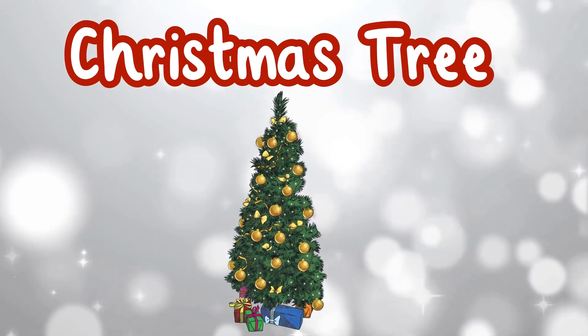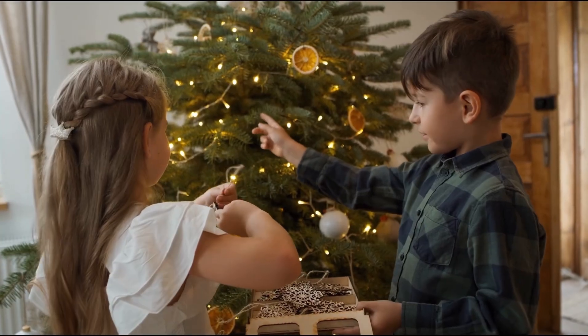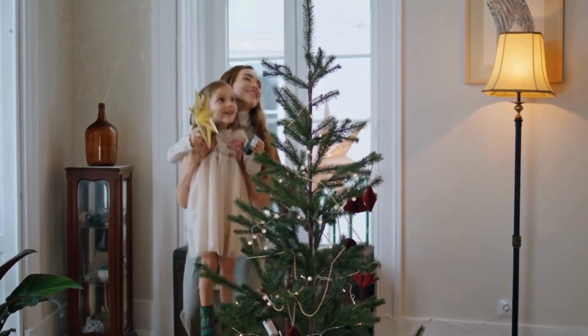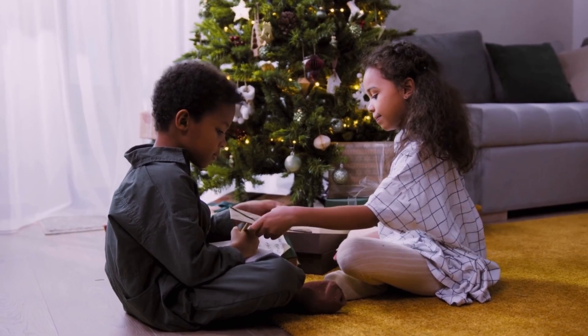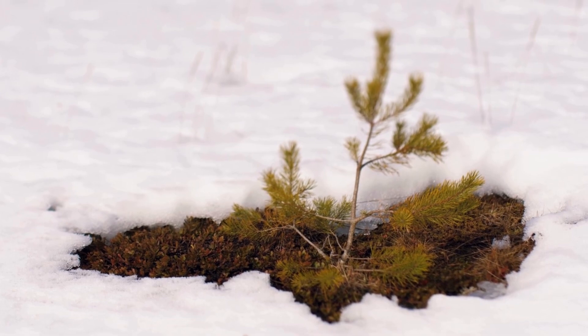Christmas Tree. Some trees will be picked to become a Christmas tree. They're decorated with decorations, lights and maybe even a star on top. They're a beautiful Christmas decoration in homes and places everywhere around Christmas time.